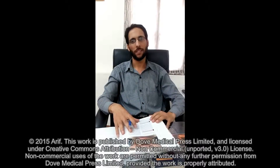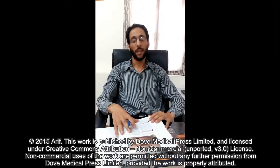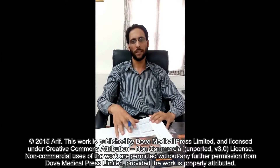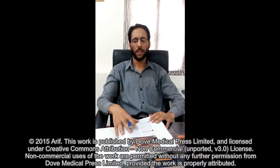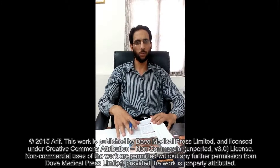Hello friends, Assalamu alaikum wa rahmatullahi wa barakatuh. I am Dr. Asim Arif from the Kashmir Valley of India, presently working as Assistant Professor in the Department of Dermatology at Legal Muslim University in India. It's a matter of pleasure for me to share certain aspects about the use of salicylic acid for facial peeling.